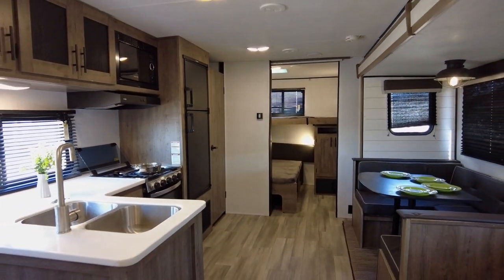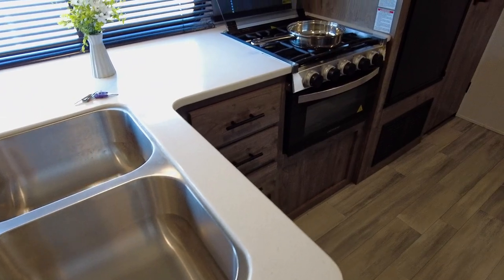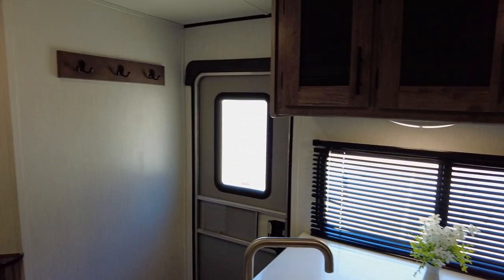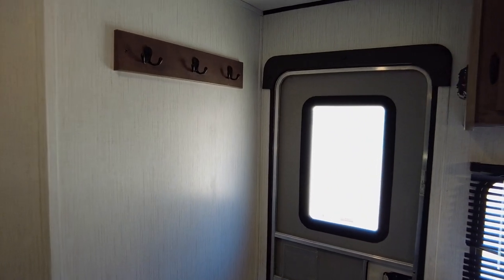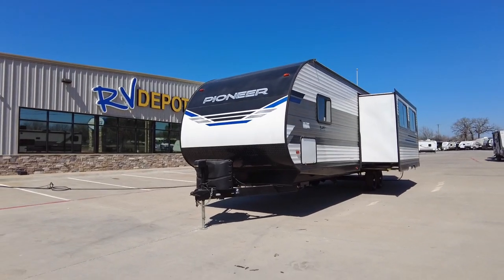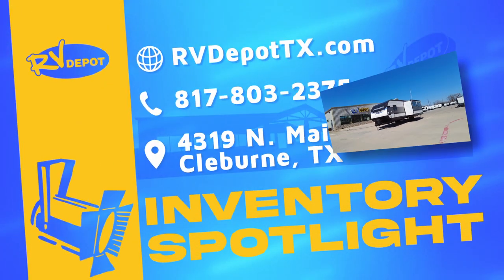So why wait? Start your journey today with the Heartland Pioneer BH322 and experience the freedom and excitement of life on the open road. We have hundreds of quality pre-owned recreational vehicles in stock. Come see this and a whole lot more at RV Depot.